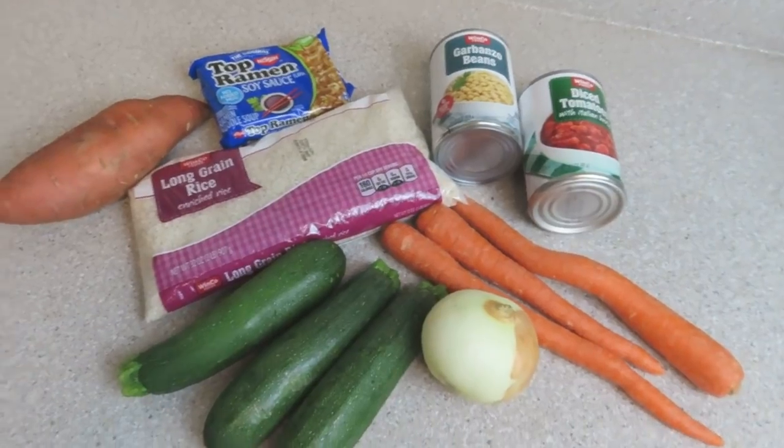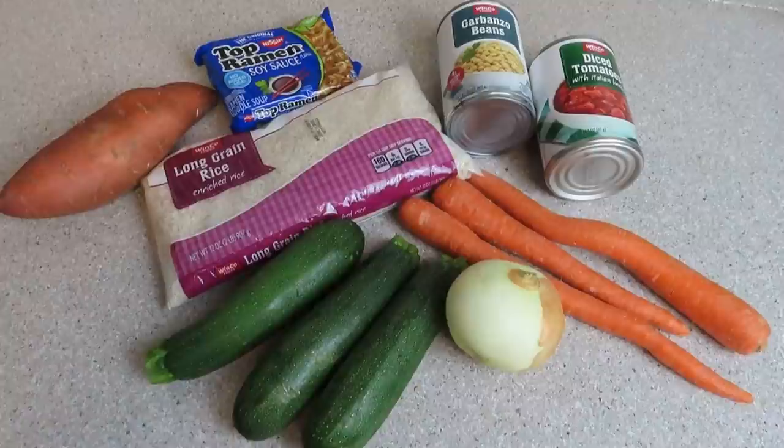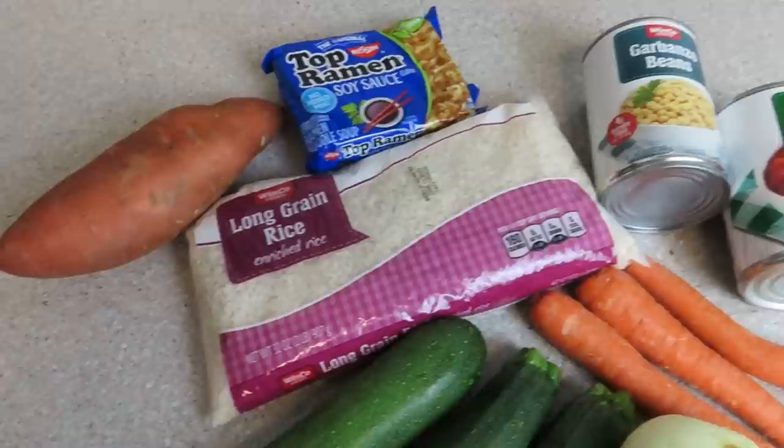Hello everyone and welcome back to another $3 dinners. Let me quickly walk you through my grocery haul and give you my total cost. I was trying to do another two for $5 dinner, but this little bag of rice did me in. I had to get the two pound bag of rice because the one pound was out of stock, so I spent a total of $5.77.